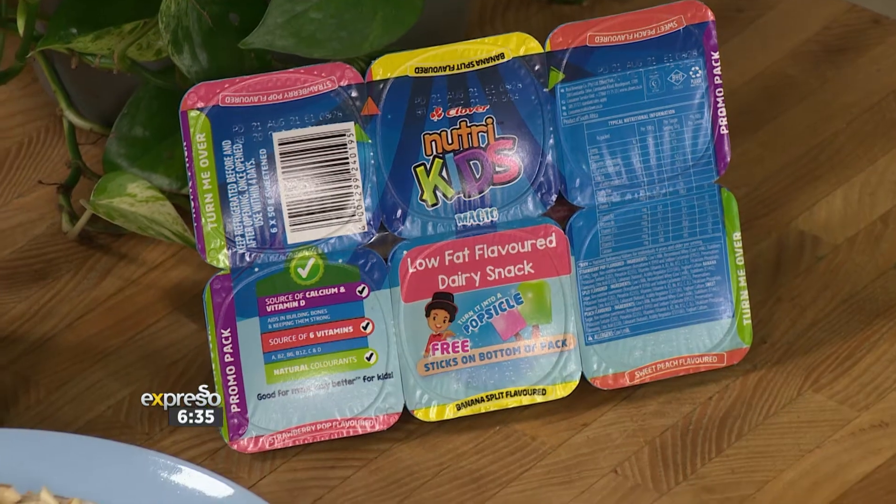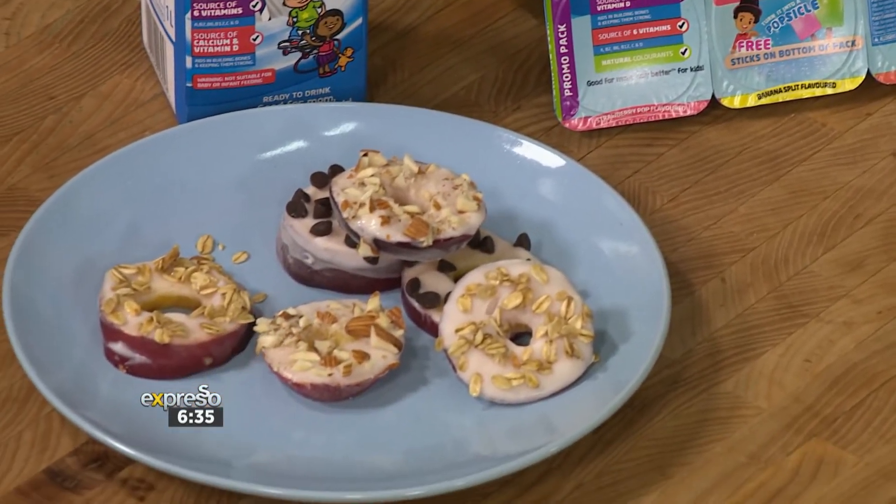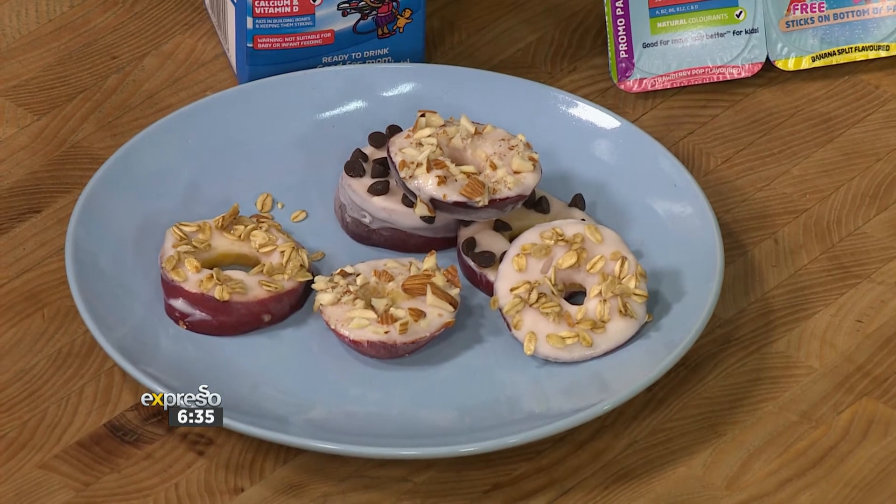These are NutriKids fruity donuts and they'll do just the trick. The kids can also have their favorite toppings — you can mix it up a bit — but more importantly, there'll be no screen time, only family time, which is so important.